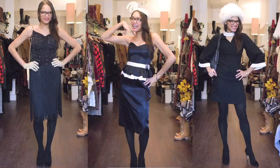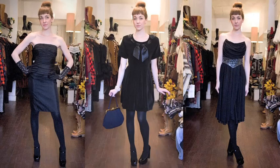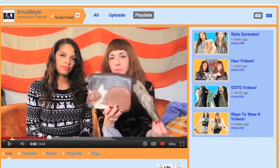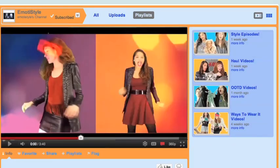I had so much fun styling Shamika and Molly in all of those great little black dresses. They looked amazing in all of them and I think they were really inspired by what they tried on. Definitely check out their channel, Omoda Style, by clicking the link in the description below. You'll find everything from hauls to outfit of the day to even fashion music videos. Let me know which dress you liked best on Molly and Shamika by leaving me a comment below, and I'll see you again soon!